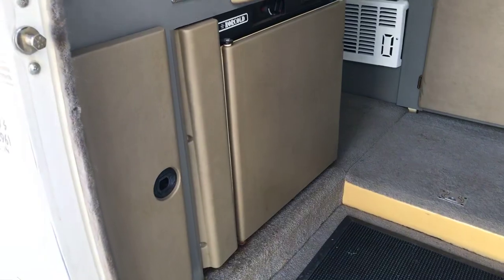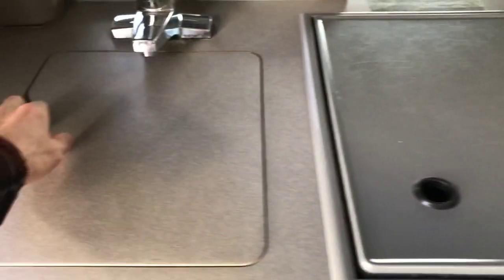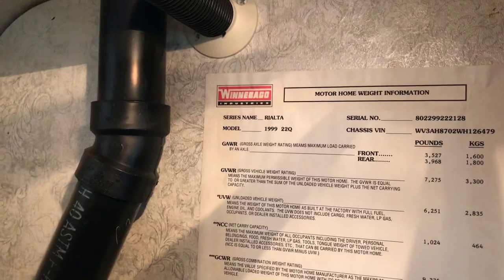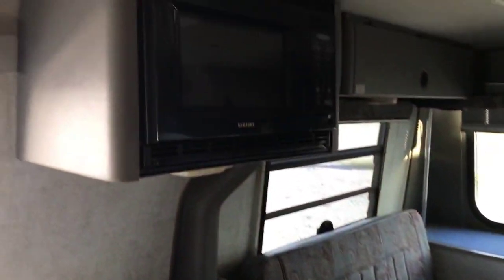Right over here to the left we have your Norcold refrigerator. At the top of that we have a Wedgewood 2 burner cooktop. Got your sink over here. Right in front of us here we have an integrated shower slash toilet. To the left of that we have a closet space. Also got some information about the unit. Got a convection oven microwave right above your sink and stove.